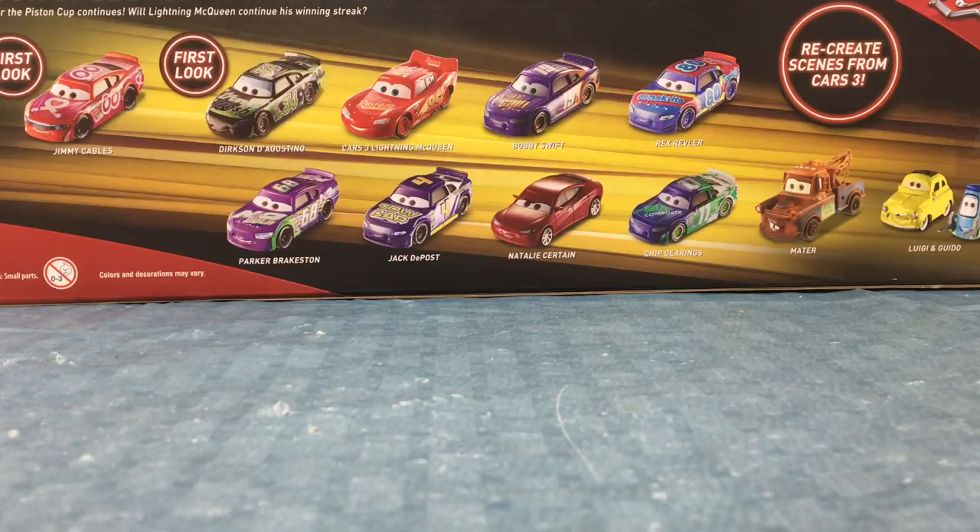It has Lightning McQueen, Bobby Swift, Rex Reveler, Parkser Braxton, Jack DePose, Natalie Serkin, Chip Gearrings, Mater, Luigi and Guido, and first looks at Jimmy Cables and Thurkson DiAgostino.